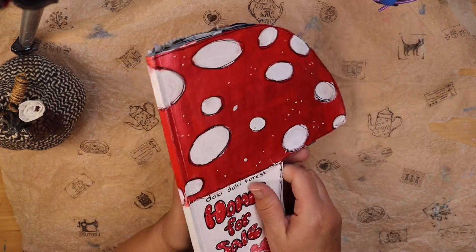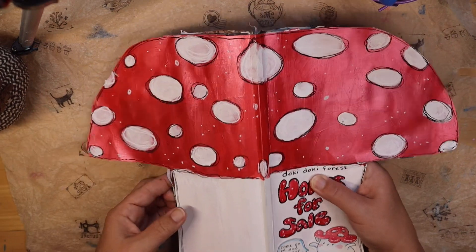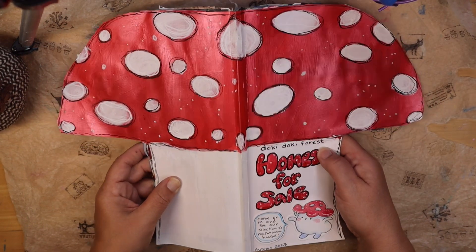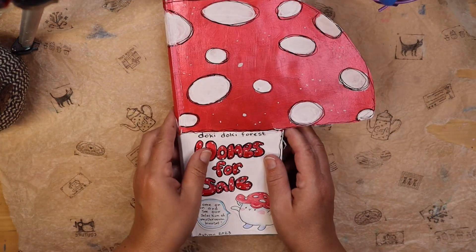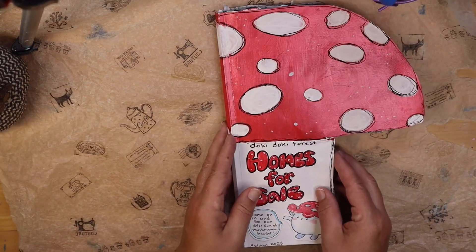These are all different mushroom homes. Now if you open the magazine the full way, you can get a large mushroom. But then when you fold it back like this, you get the half mushroom. So each time you open a page, you get like a full mushroom spread.